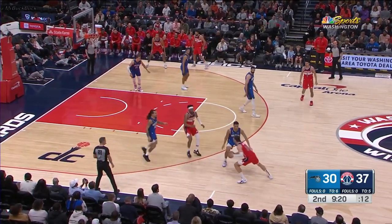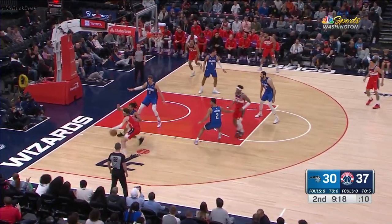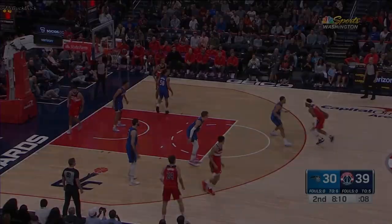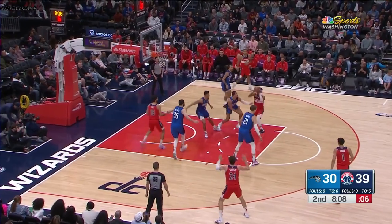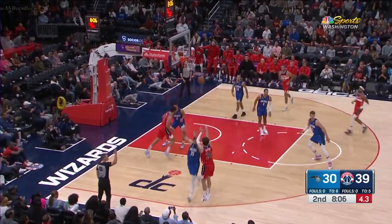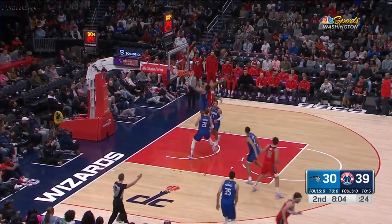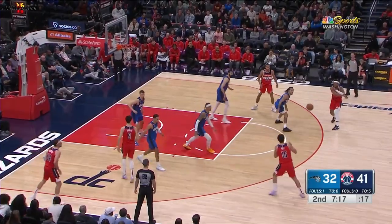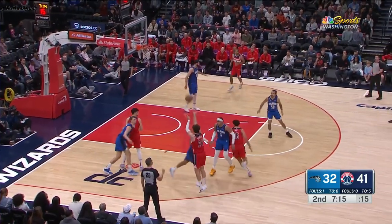Let's see if he can attack. There's Kispert spinning, kick out. A good one to kick out Kispert. The three is no good. Look at a tap out there by Xavier Cooks, going in thinking offense. He's got six points hitting all three of his shots.